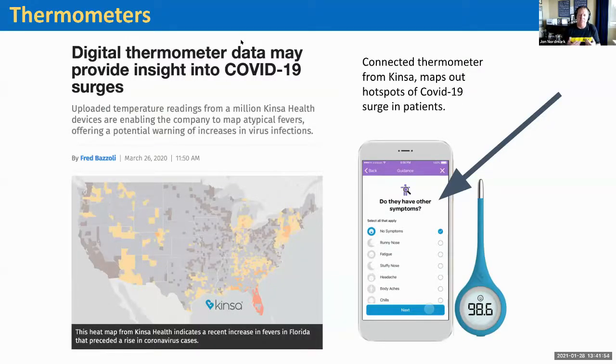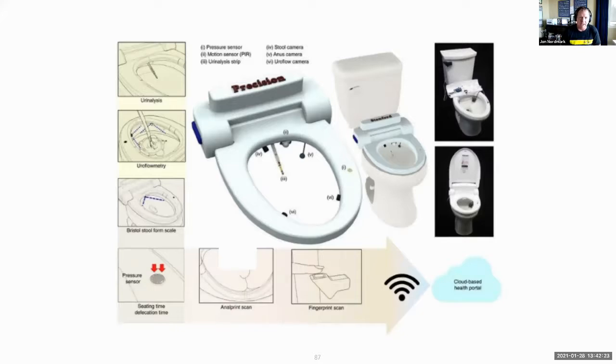There are digital thermometers out there today that, if proliferated across the country in a greater sample, could provide a national sample and enable early detection of COVID and COVID hotspots or flu hotspots around the United States. All that information can be pushed into a centralized reporting center for doctors and the government. Toilet seats are even coming out that can monitor pressure, motion sensors, urinalysis strips, stool cameras, and urine flow cameras, with all that data fed out to the cloud — potentially useful in a hospital setting.